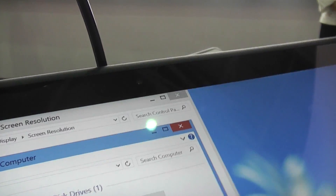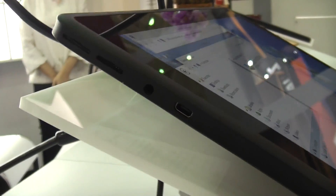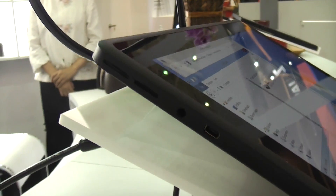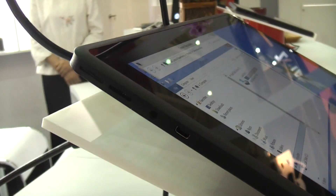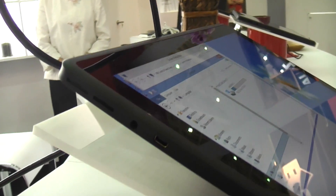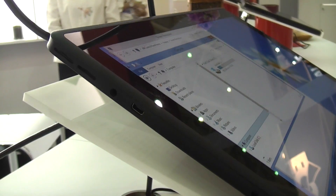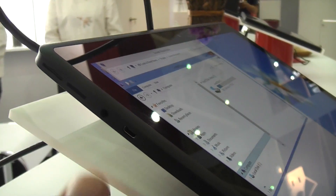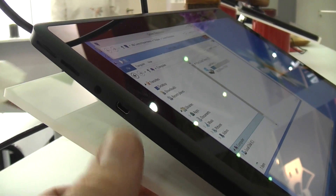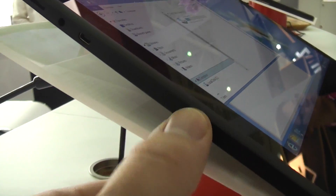Up here we have a webcam — should be a 1.3 or 2 megapixel. On the left, since it's a demo or prototype device, they put pretty much everything in. There's a SIM card slot up here, so you can probably order this with LTE or 3G. They're only selling to other companies that might sell it under their own brand name.